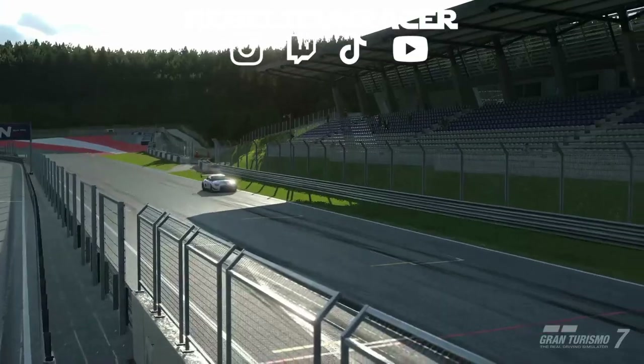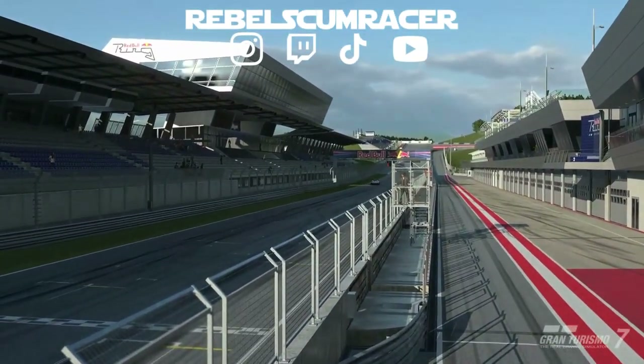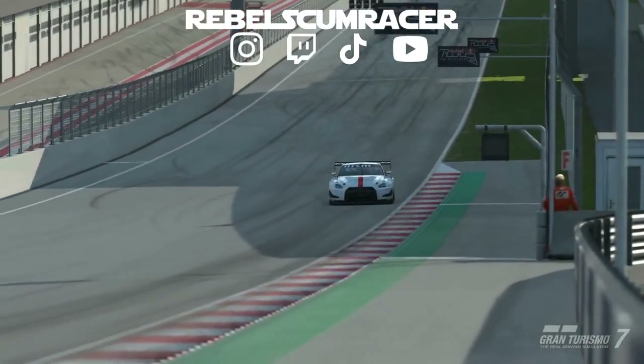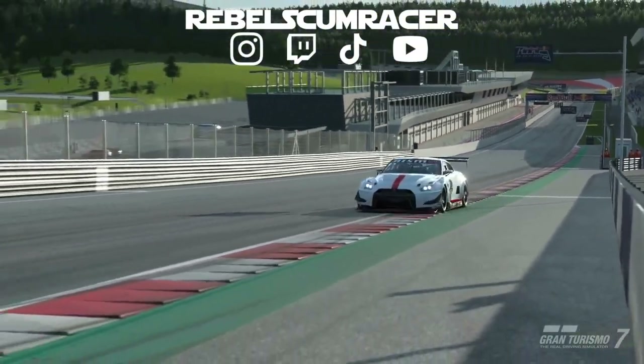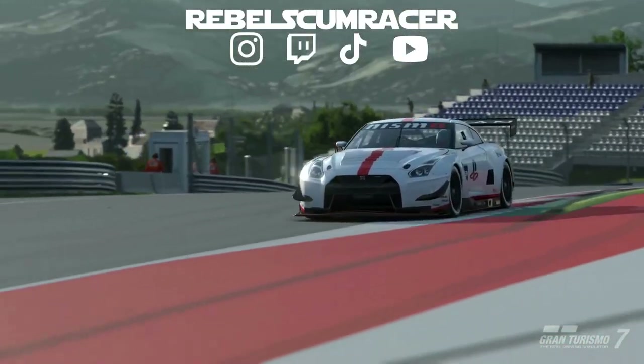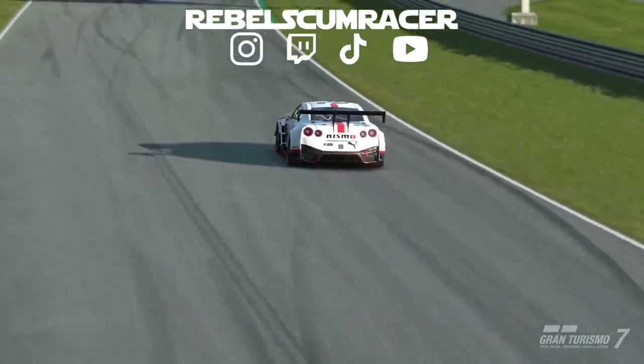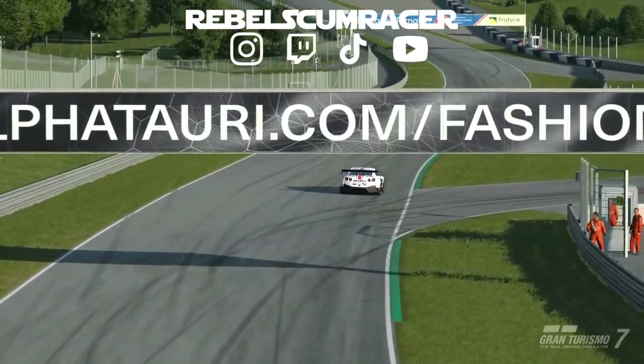Hello and welcome to another lap guide for the new lap time challenge in Gran Turismo 7. This one took me by surprise as I wasn't expecting it when I logged on this morning. It comes with a new update focused on the release of the new Gran Turismo movie, so the car for this time trial is the Nissan GTR Nismo GT3 16 with delivery from the movie, on racing hard tires around the Red Bull Ring.